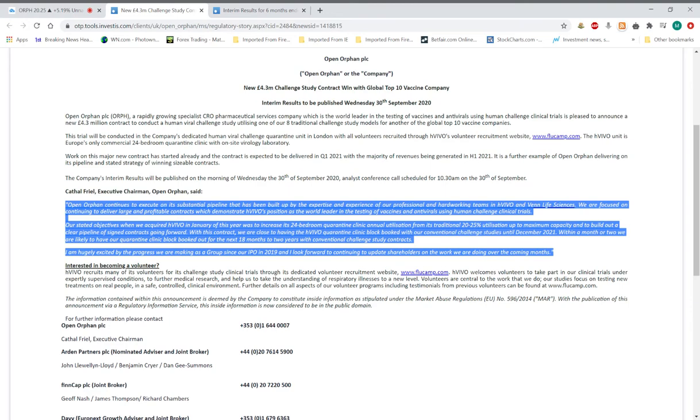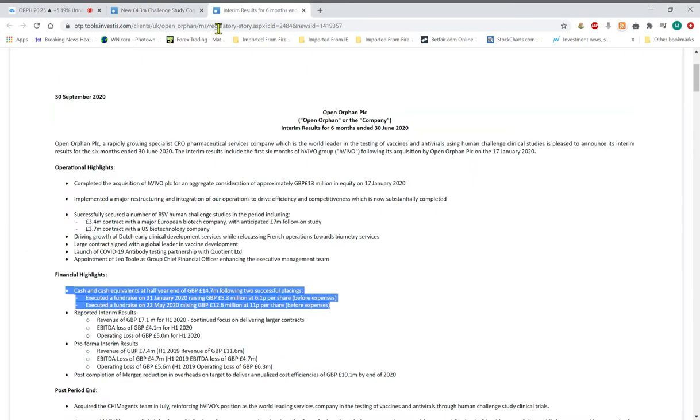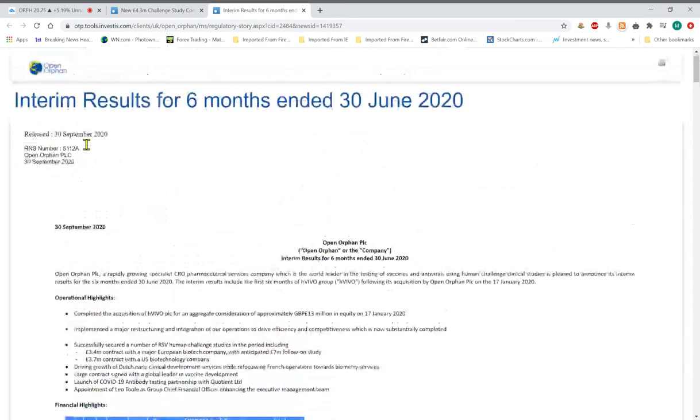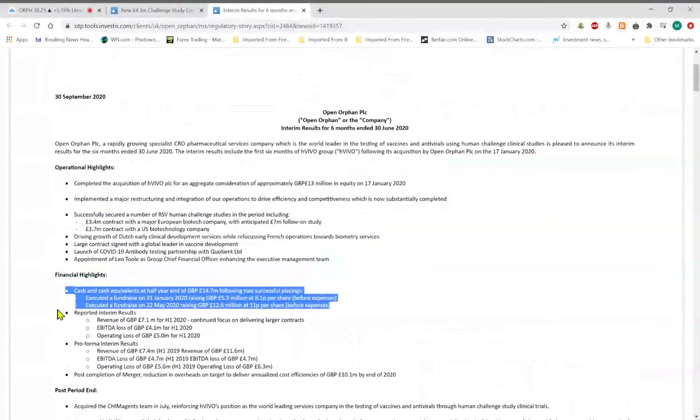The CEO is talking about how much is in the pipeline and the great staff at this company. The interim results cover the last six months and are really just stating stuff that's already known. They've got a good cash position and shouldn't be raising any more money — they've done two fundraisers this year. They're in a strong position and hopefully going forward should be generating a lot of cash.